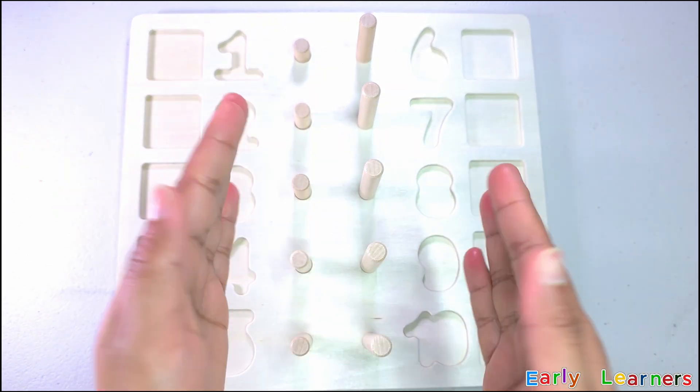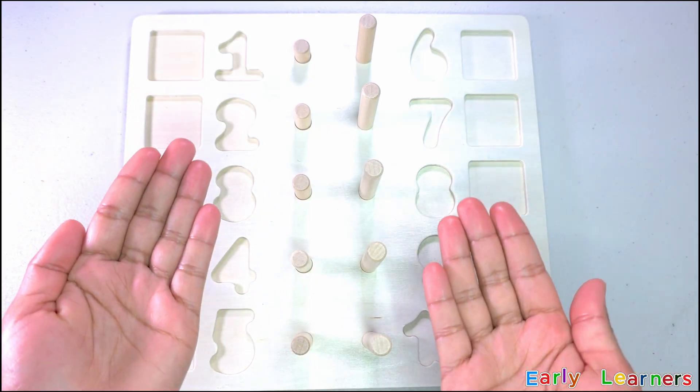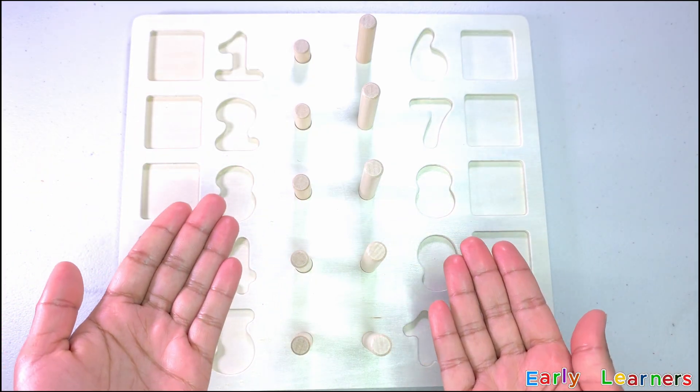Hi, Early Learners! All our puzzle pieces are gone missing! Where do you think they are gone? Let's go and find them together.